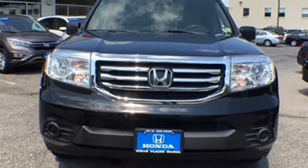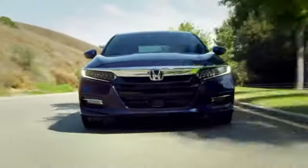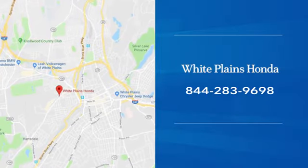See it for yourself when you take it for a test drive. With hundreds of vehicles to choose from, we have the new or pre-owned vehicle you're looking for at White Plains Honda. Call or stop in today.